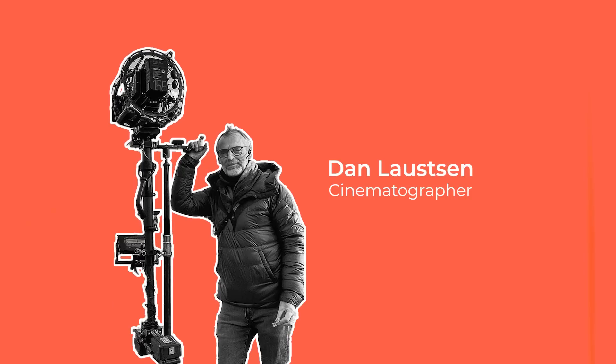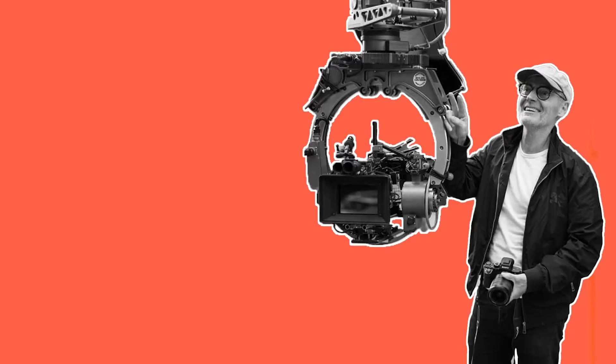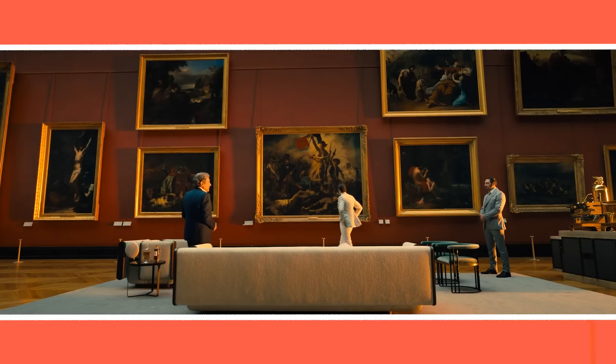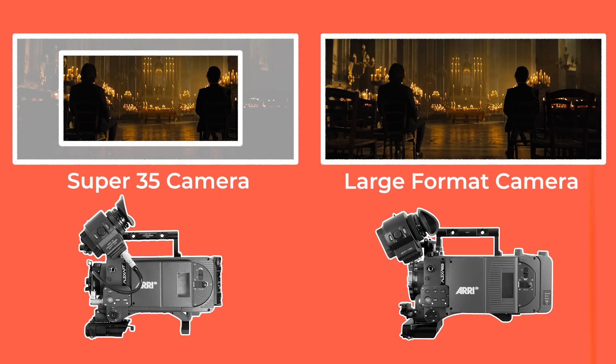Cinematographer Dan Laustsen enhanced this feeling of width through his camera selection. His goal was to shoot as wide and beautiful as possible. The previous John Wick movies had been shot on Super 35 cameras with master anamorphic lenses. One way to achieve an even wider look is to shoot on a camera with a larger sensor — the Arri Alexa LF. The bigger the sensor, the wider the field of view it can capture.